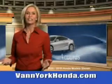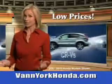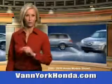You'll enjoy the drive in this 2014 Honda CR-V. See us at Van York Auto Mall today. Van York Honda at the Auto Mall — low prices on new and certified Hondas, great selection, great service, and more for your trade.